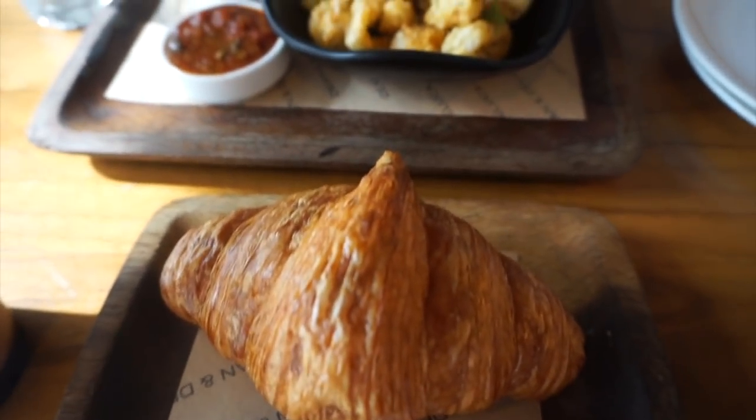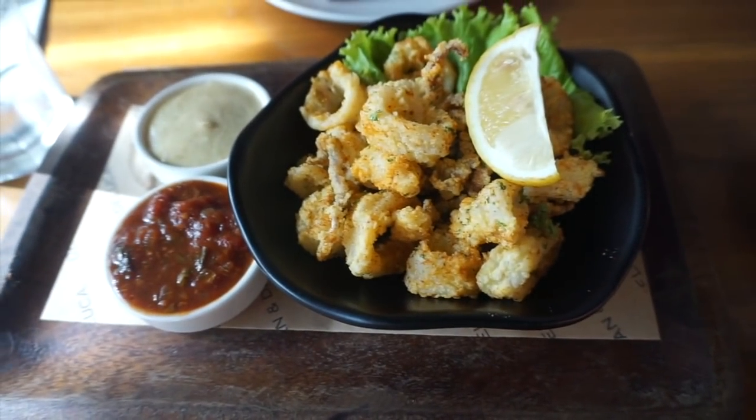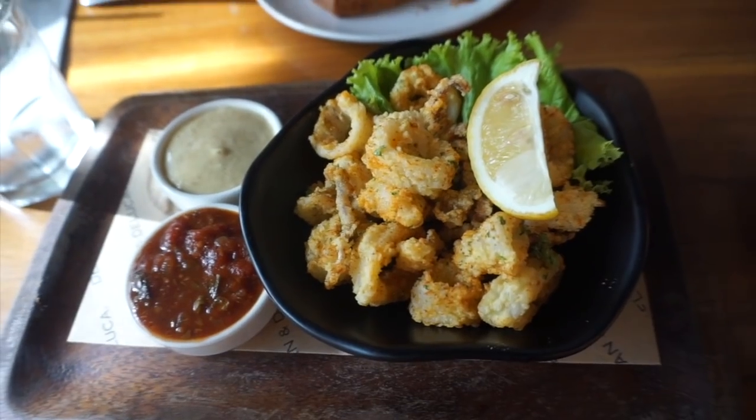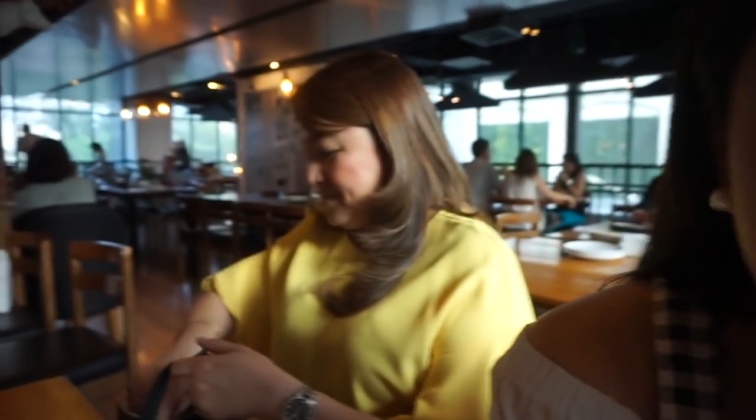I also usually get the bagel instead of the croissant. And this is my super duper favorite dish of theirs — it's the crispy calamari. I always get this. Then they followed also — Tita Yeyes is here and my mama.